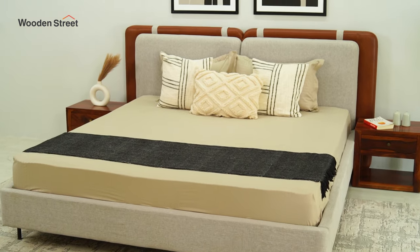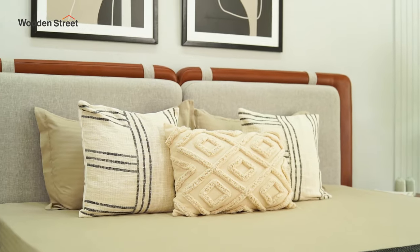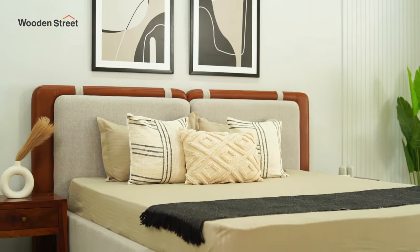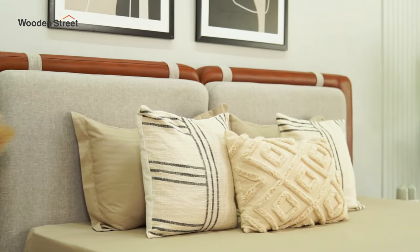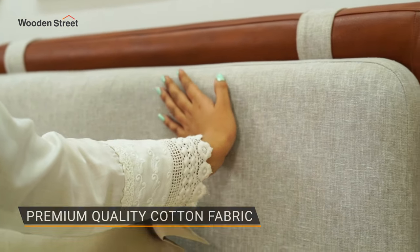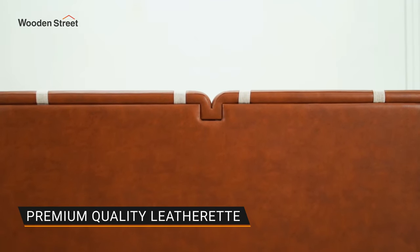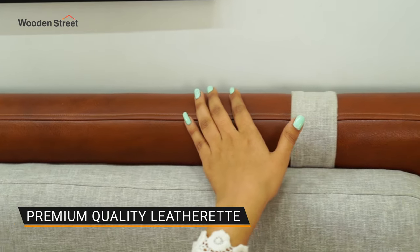It's inviting warmth and the epitome of comfort. This bed has a combination headboard where the first frame is padded, covered in premium cotton fabric in the shade Jade Ivory, and it is neatly supported by the frame behind, which is upholstered in leatherette in the shade Gingerbread. The entire diwan frame is upholstered in Jade Ivory as well.